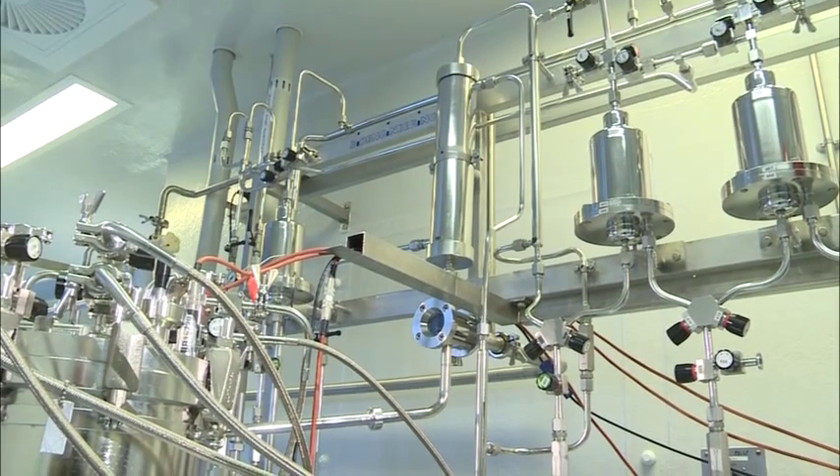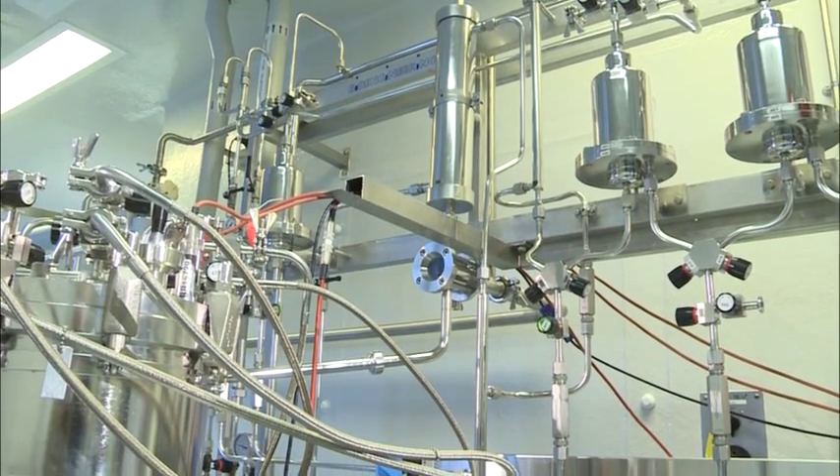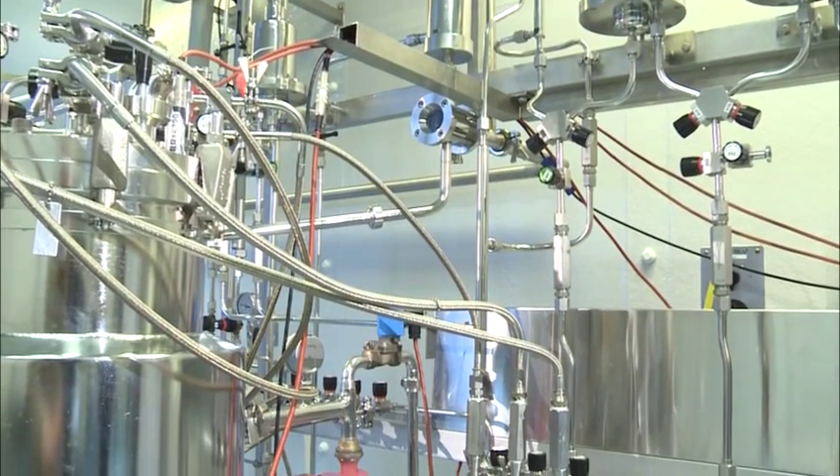This vessel is often used for manufacturing product for clinical trials, where you need limited amounts of product to commence a clinical trial before going to all the cost of larger scale manufacture.